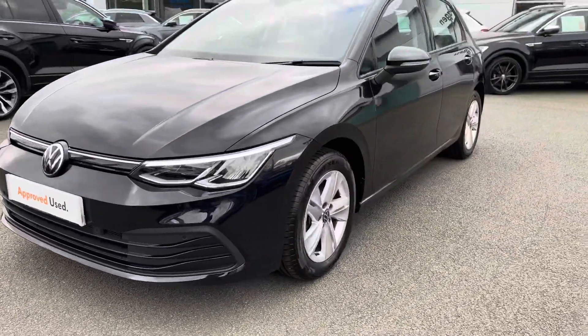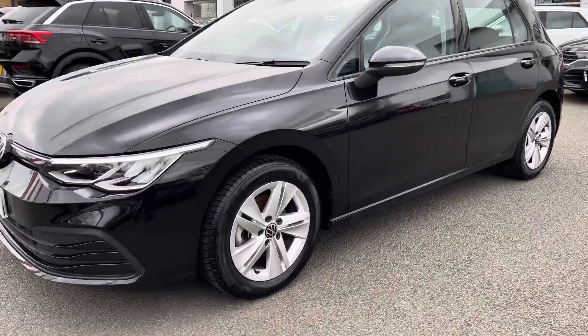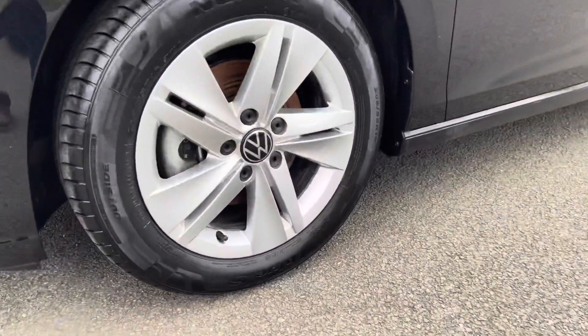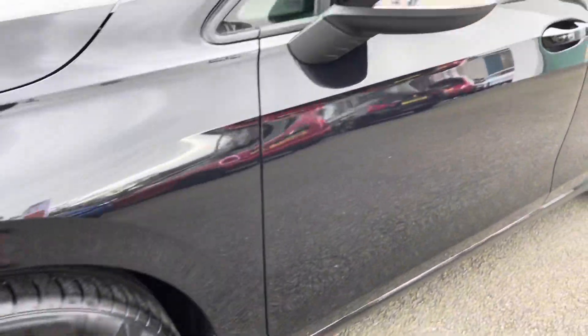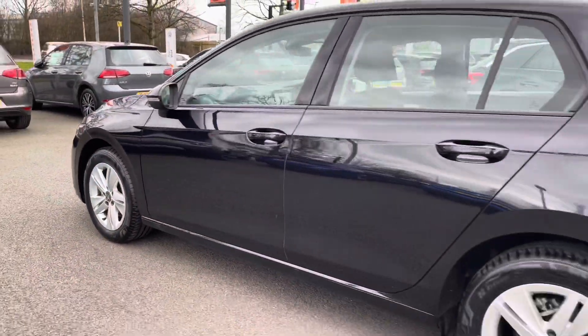You've got your full LED headlights, brilliant in any conditions, providing a nice crisp white light on the road ahead. Down the side you've got a set of these beautiful silver alloy wheels that really go nicely with this deep black pearlescent paintwork, and heated wing mirrors as well — fantastic during those winter months.